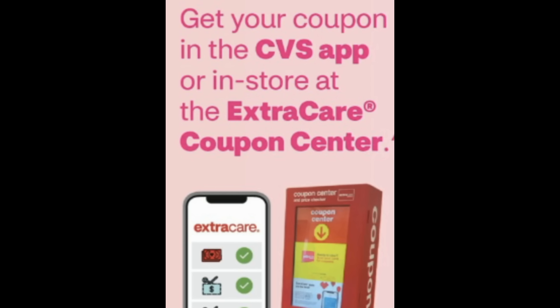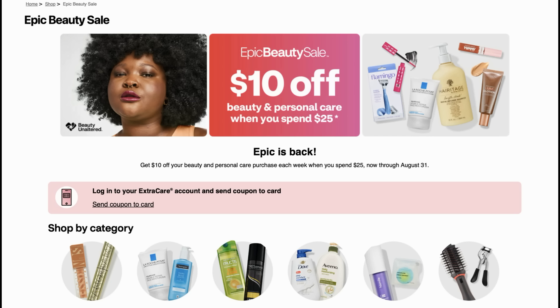Just a reminder: check your CVS app for that $10 off $25 beauty personal care coupon this week. You're going to want to clip that coupon. In the description box there's a link that takes you to the Epic Beauty Sale page so you can see everything that's included, clip your coupon there, and get ready to save. There are so many categories in this promotion — products you use every day from oral care to shave to hair care and so much more, including cosmetics.